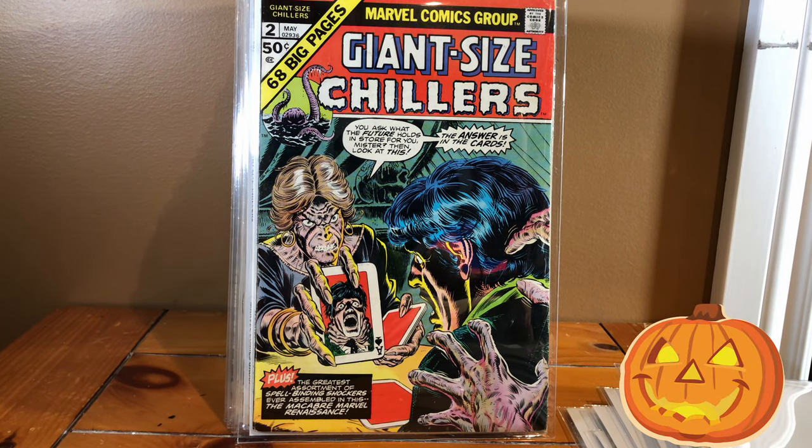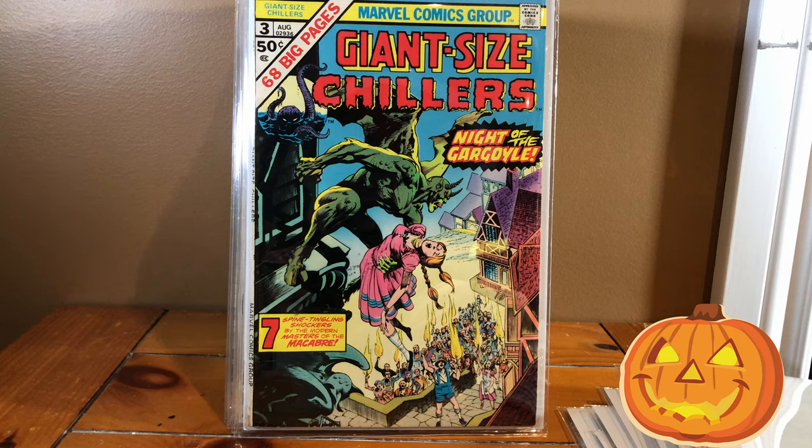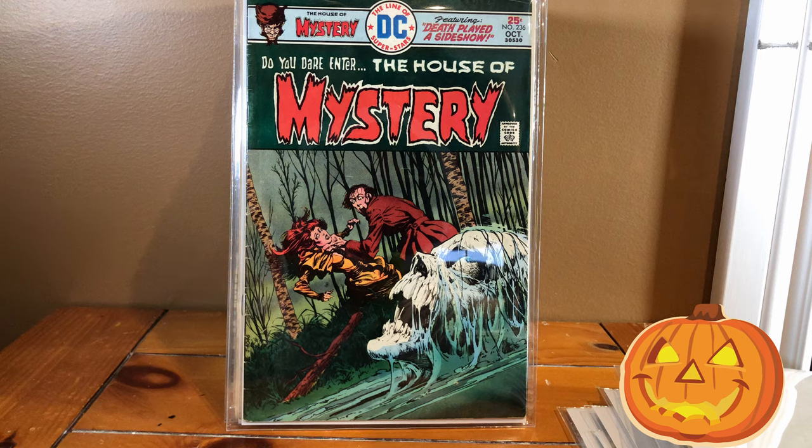Giant Size Chillers number two — really, really cool cover. Giant Size Chillers number three. And this is Giant Size Chillers volume two, I believe — they relaunched with a number one. This is just a random House of Mystery issue that I have, House of Mystery 236. I believe it's the only House of Mystery comic I have. I just randomly found it in a dollar bin and I was so excited. I wish I had more House of Mystery. That cover is really, really cool and I remember this issue quite fondly — it's a really good one.